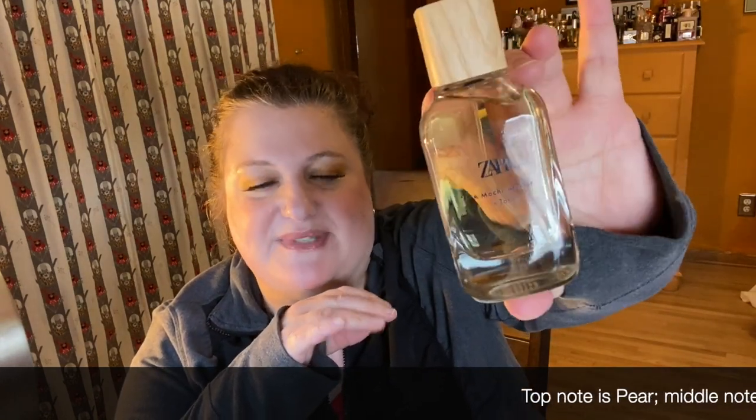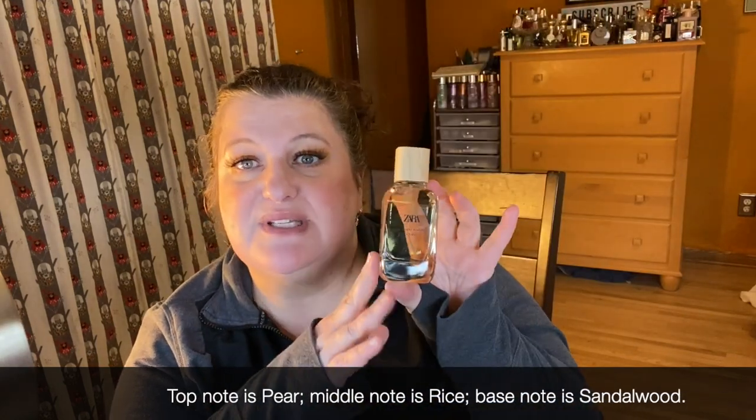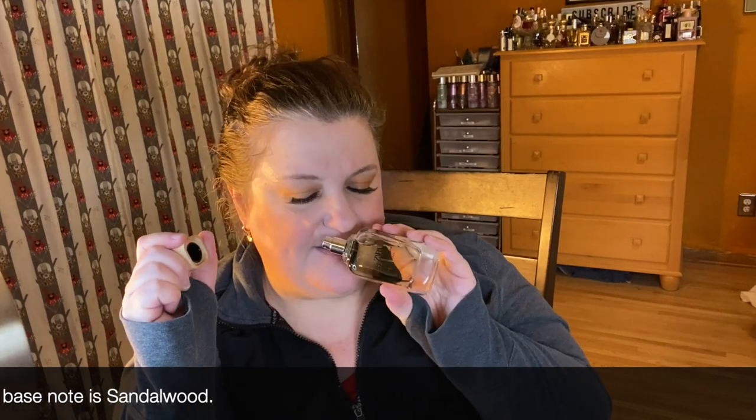I threw in this one — I can't tell if this is yellow or green, it seems kind of similar to Confetti but lighter. Anyway, this is Zara Mochi Atelier in Tokyo. It's a mochi fragrance so it smells like tea and it's very beautiful and very interesting. It's got rice and it's just a really light and pleasant fragrance. I think this is going to be great for spring and summer.